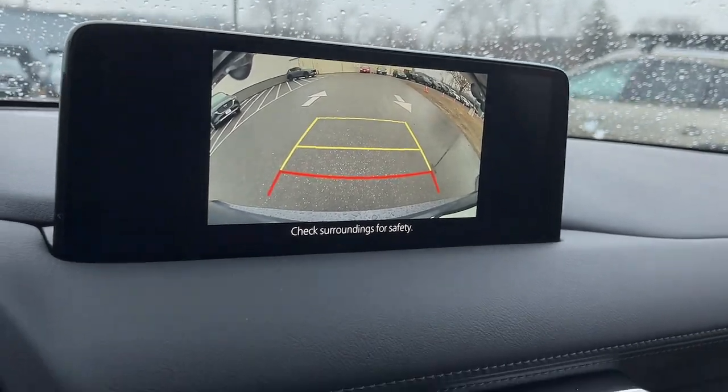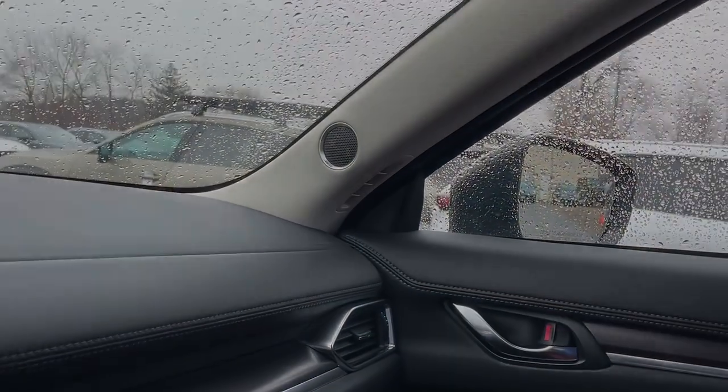Be excited about the journey in this comfortable and capable CX-5. Treat yourself to...